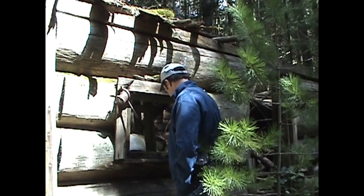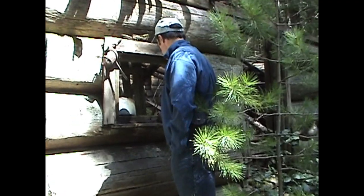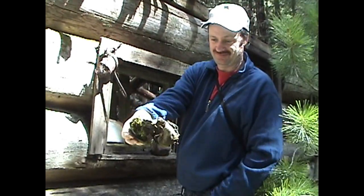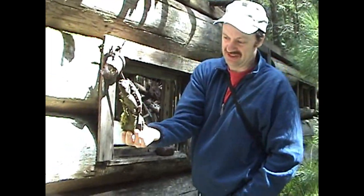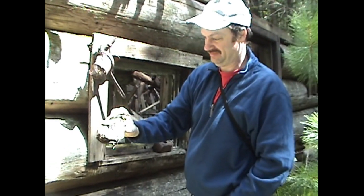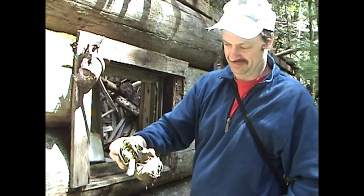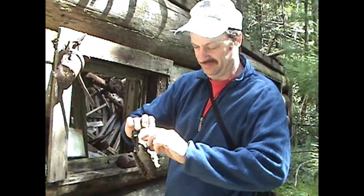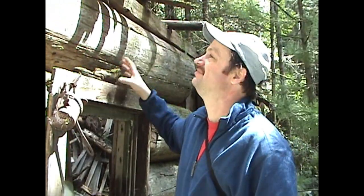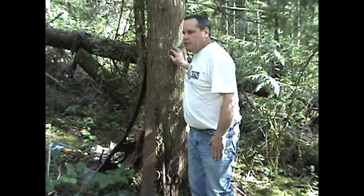Another old shoe — yeah, it's interesting that the old shoes seem to last forever. Whatever they used to preserve the leather, you'll find that stuff in the woods as well, which is another good indication that you're near some kind of a home site or a town site, or at least their garbage dump.